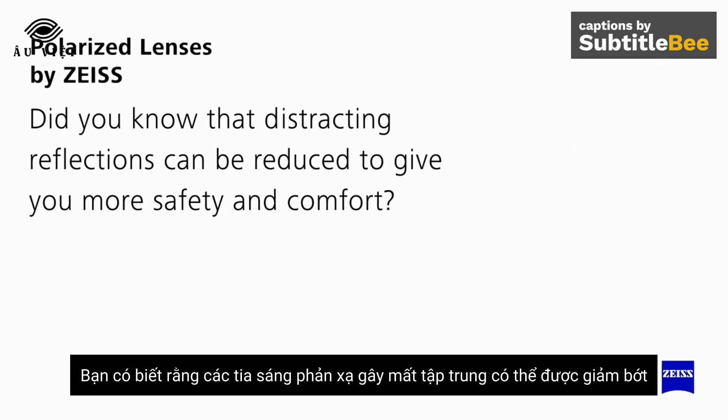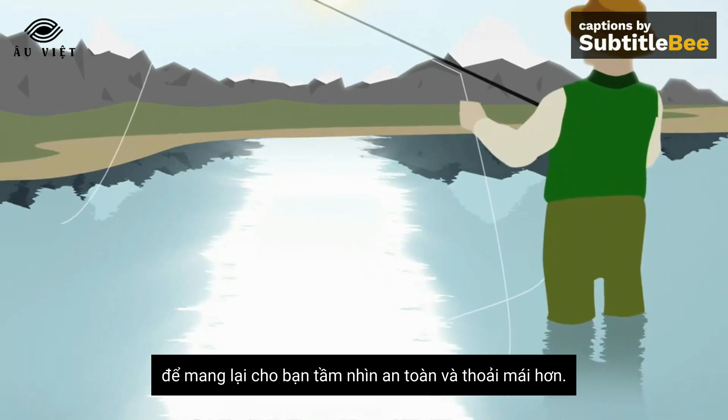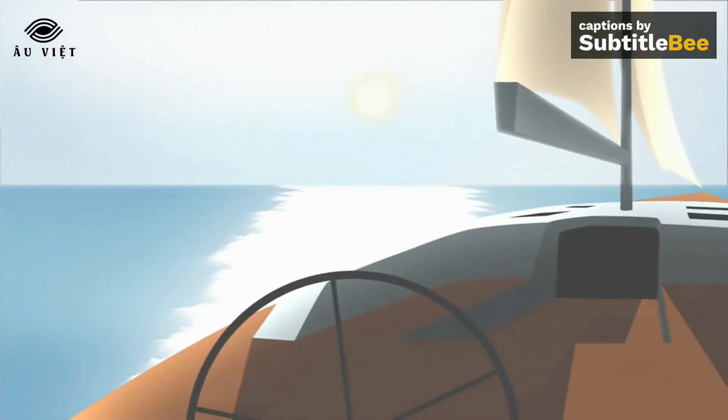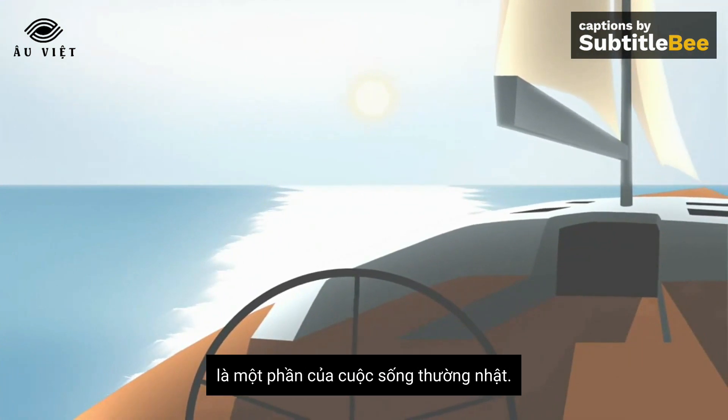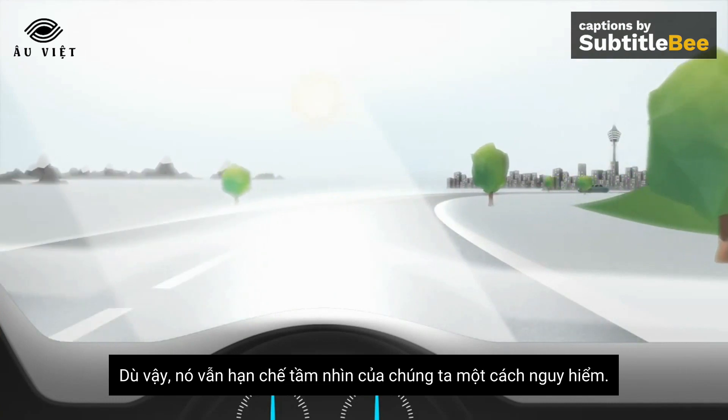Did you know that distracting reflections can be reduced to give you more safety and comfort? Irritating reflections from surfaces are part of our everyday lives. They can even dangerously limit your vision.